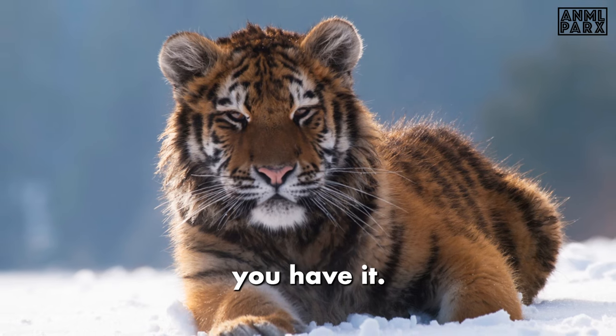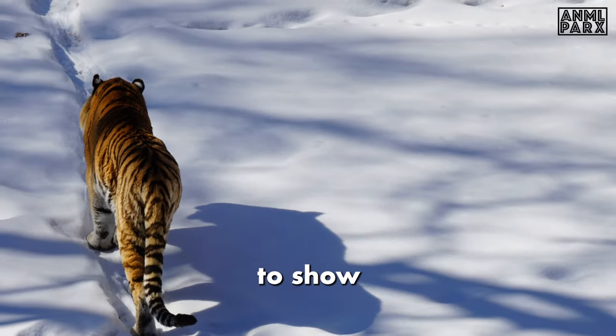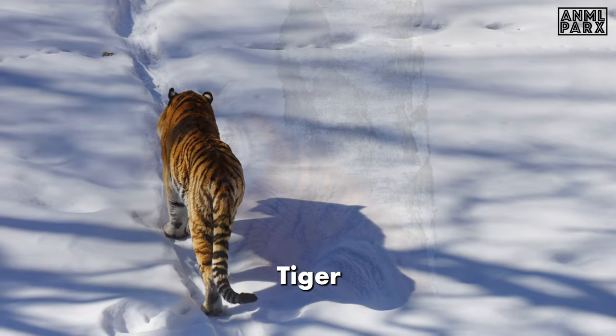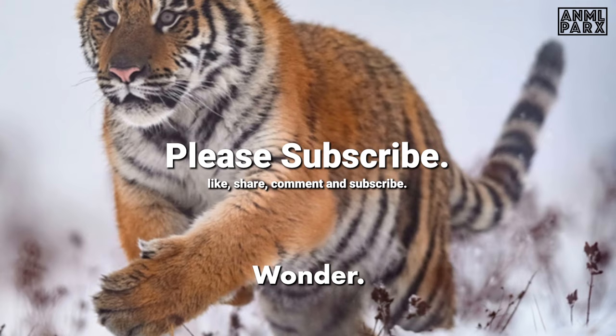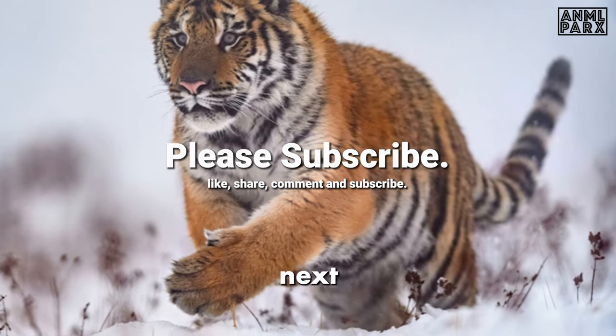And there you have it! If you found these facts as captivating as we did, don't forget to show some love by hitting that like button and share the wonder of the Siberian tiger with your fellow nature enthusiasts. Please subscribe to our channel for more wildlife wonder. Until next time, stay curious — we'll see you on the next adventure.